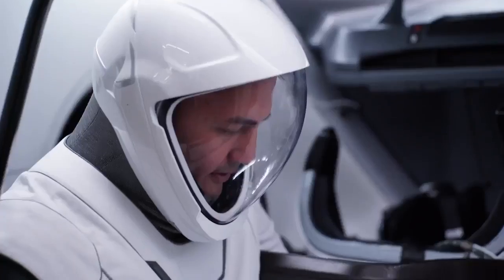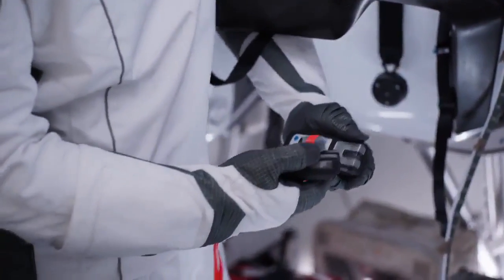We had to design the gloves so that they would work with the touch screens, but the gloves also had to do a number of other things like the rest of the suit, so all of those things had to come together within the glove.